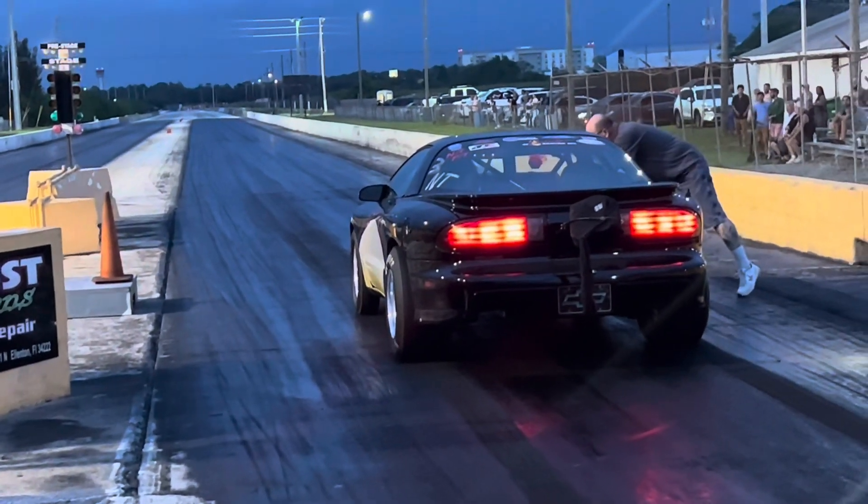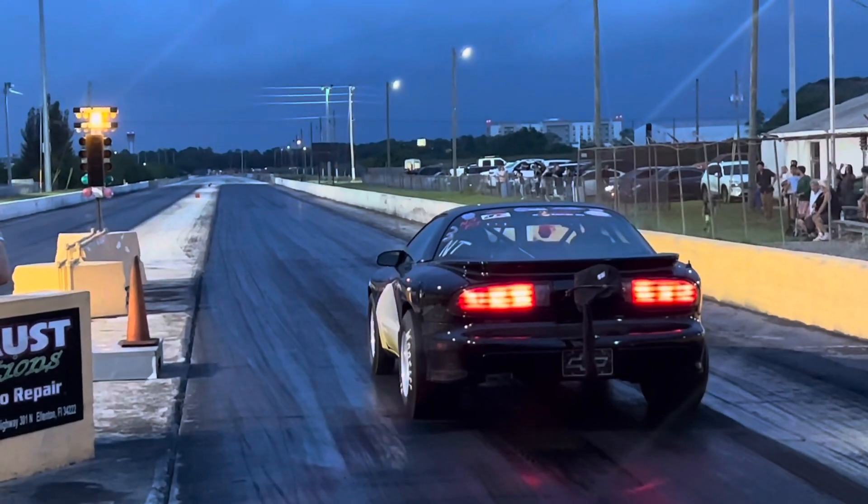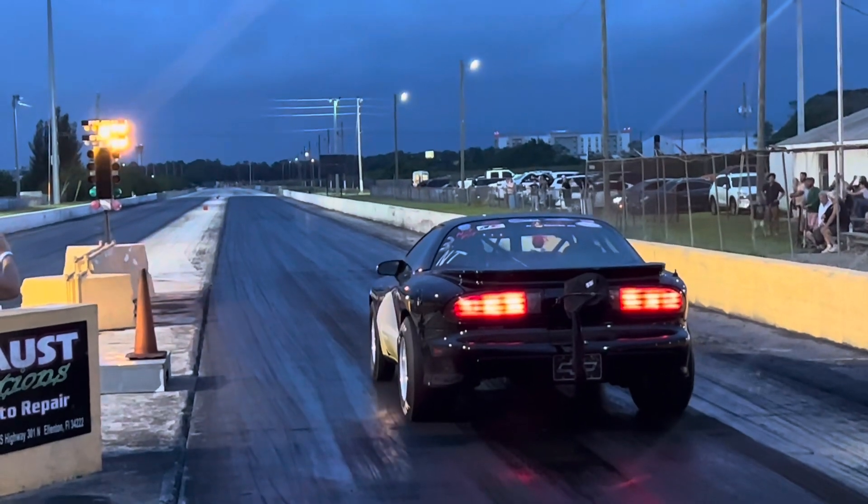So here with this pass, he comes up, he takes the green light, and there's something faulty with the nitrous — it just loads up under the fuel, floods it, and shuts her down.